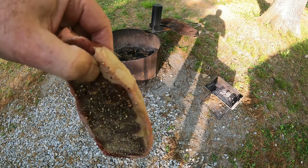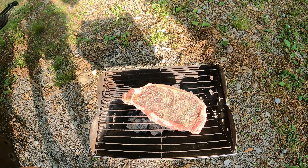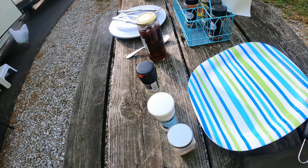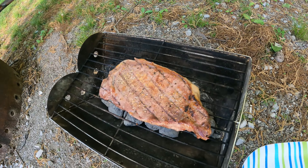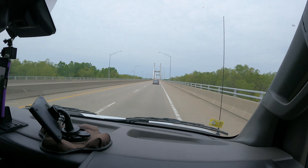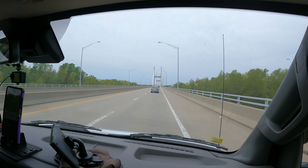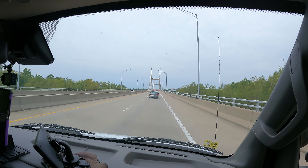We're going to celebrate our first night on the road by sharing a big juicy steak. Here we are leaving southwestern Illinois, crossing the Mississippi River, and arriving at Cape Girardeau, Missouri.